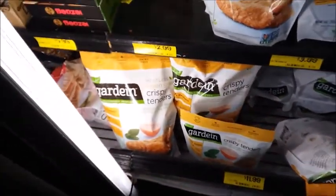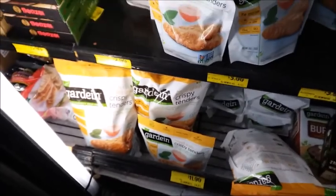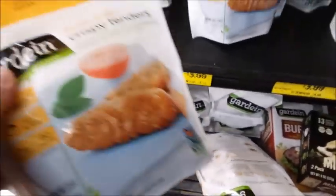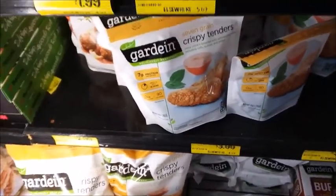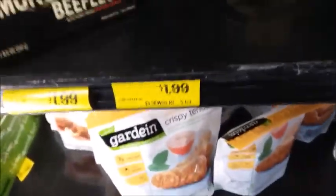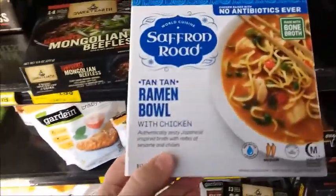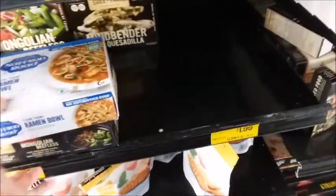Here is some meatless seven grain crispy tenders. That's expensive — $12? Is that right? This is $4 for a smaller one. Yeah, I think I did try that before. Mongolian beefless — this is just $2. Tan-tan ramen bowl, I think it's $2. I'll try it.